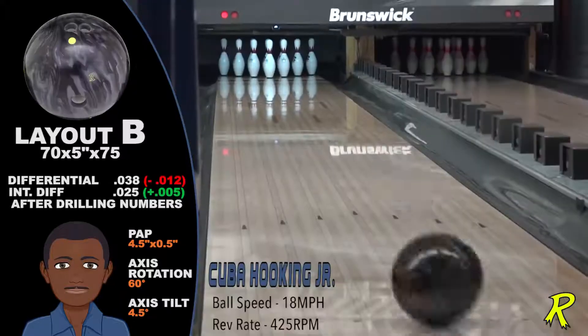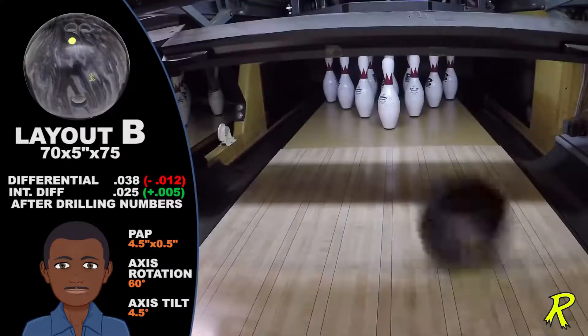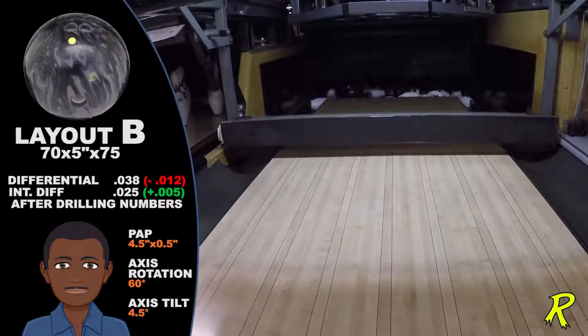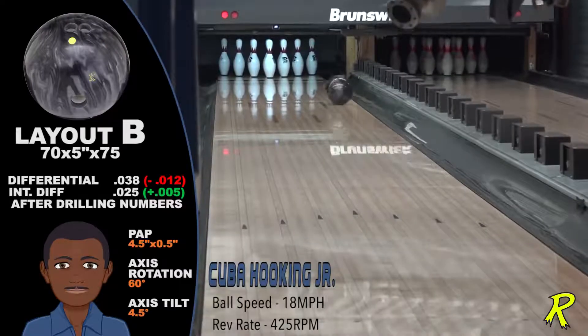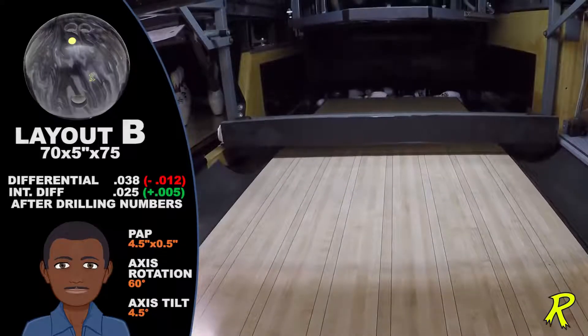Pin-up drillings are very violent and dynamic with lots of hit. But notice how even the pin-down drillings make a big move towards the pins. It's tunable and usable at all finishes. That's what makes the Katana and the Forged cover stock so dynamic.